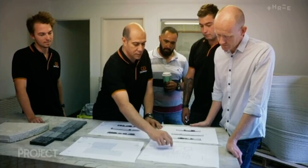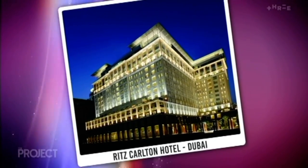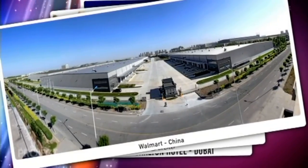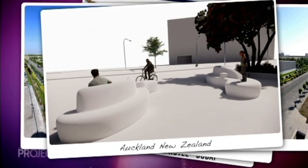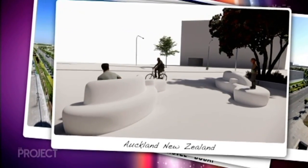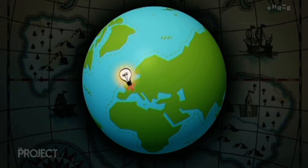A construction industry professional for more than 20 years, Wafae has worked on epic projects in Egypt, Dubai, China and New Zealand. And he saw the same problems everywhere: we're very low on efficiency, we're very short on tradesmen, and we're also always having a bad impact on the environment around us.